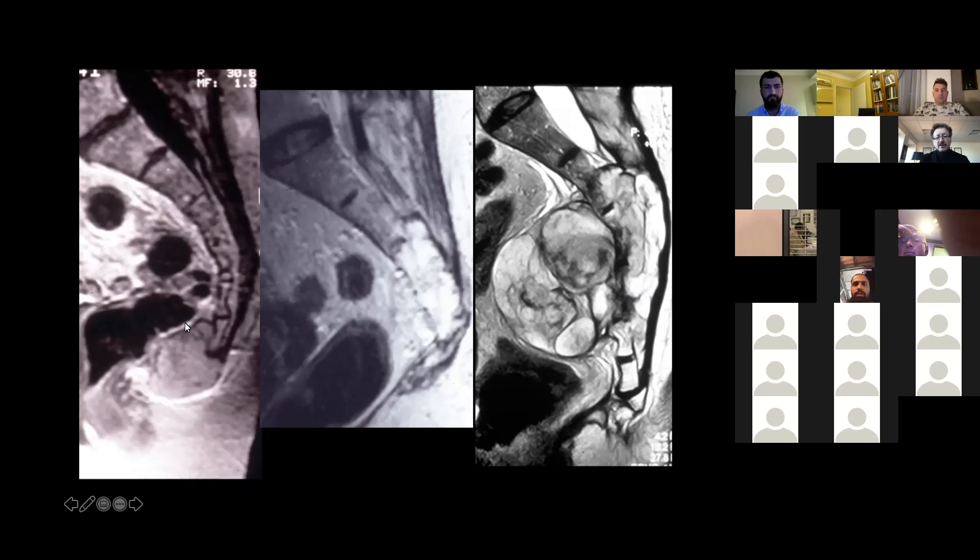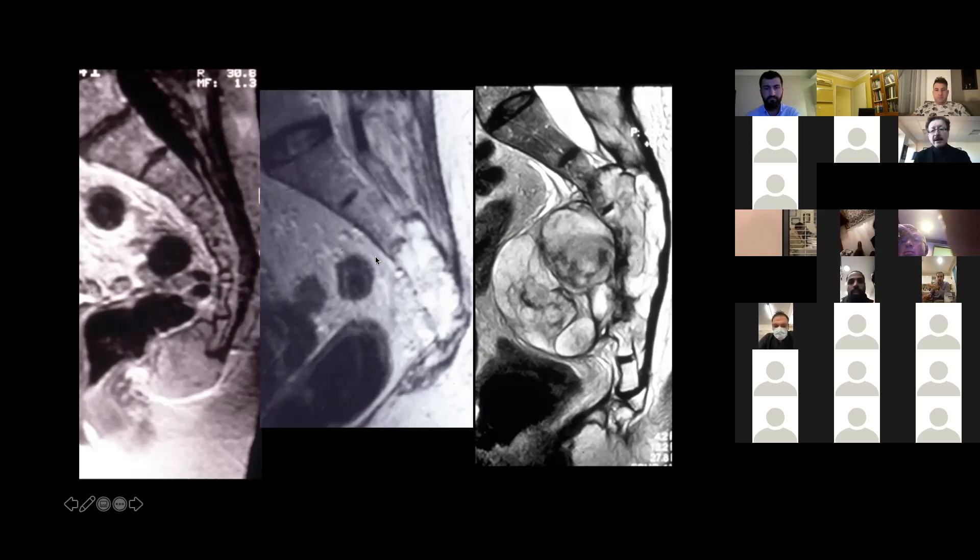Here are case examples, all chordomas. A sacral-coccygeal chordoma — you can cut here, preserving S1, S2, S3, and S4; this patient would have normal bowel and bladder function. For a tumor coming to the mid-S2 level, you can preserve the S2 roots bilaterally — the patient has good sensation. For a tumor coming even higher, you have to cut somewhere below the S1 vertebra, which leads to sacrifice of the S2 nerves bilaterally and complete loss of bowel and bladder control.